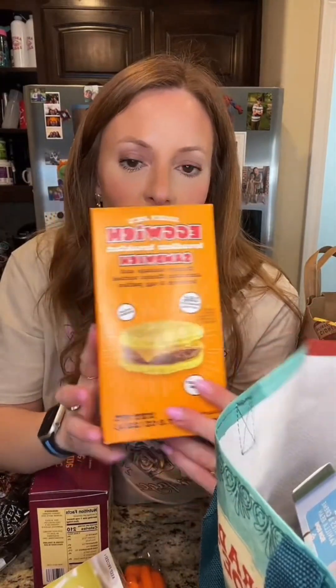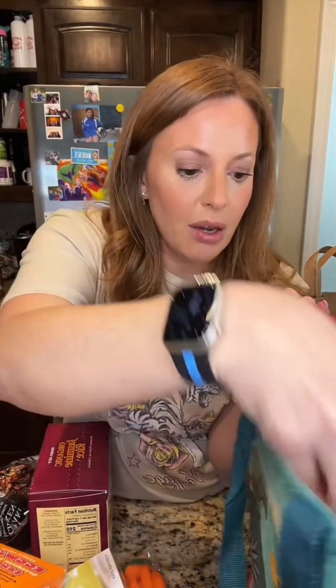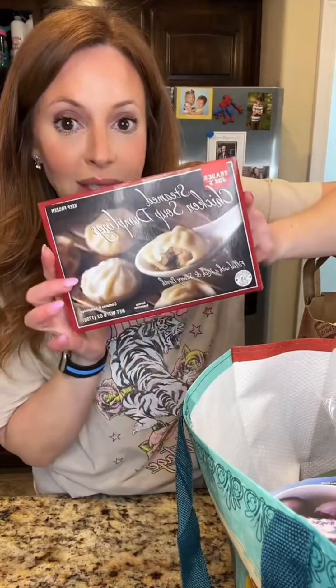Breakfast sandwiches — low calorie. I also got these for my son; he likes to eat healthy and he's been spending too much money at the cafeteria at school, so we're going to cut back on that.